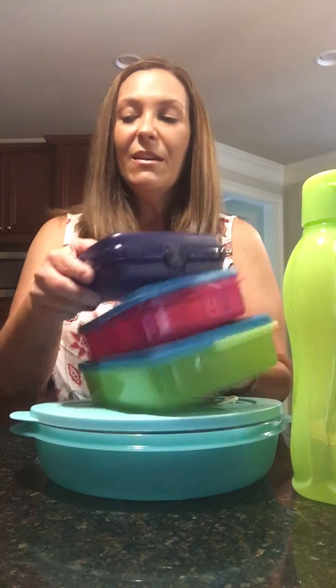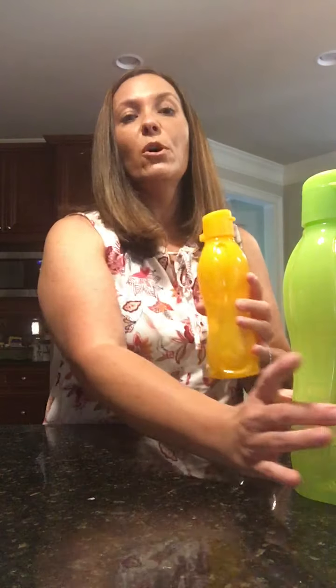These are great for on-the-go because you can have leftovers the next day, or these are perfect for your lunches. This is the On-The-Go Pack — once again, water bottles. You may find those in there as well.